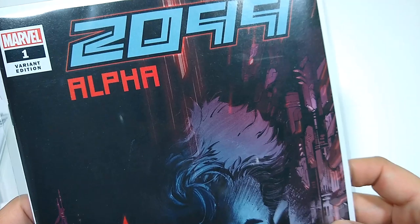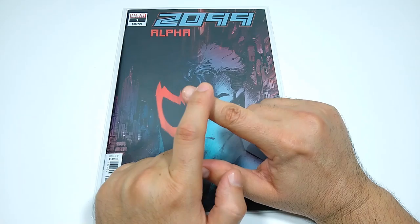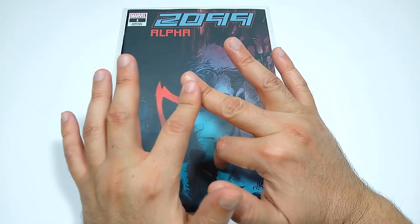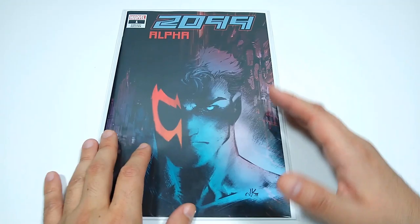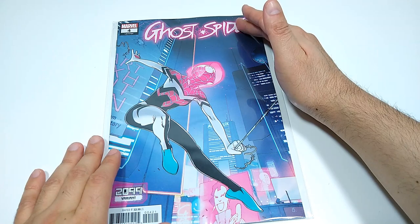More 2099 shenanigans. This is 2099 Alpha number 1, the variant edition. I love this cover — I love the contrast of Miguel O'Hara with his Spider-Man 2099 persona. There was Spider-Man 2099 in the 90s, Volume 1. Then Volume 2 in the 2010s, that went on for about 8 issues. And then Volume 3 that went to 25 issues. I believe they're bringing back the 2099 universe in a very interesting way. The future is always in peril because of the past, and here is the alpha of it all.